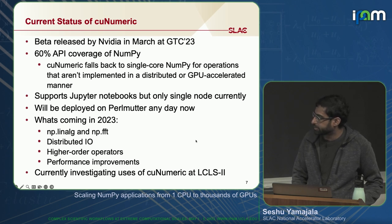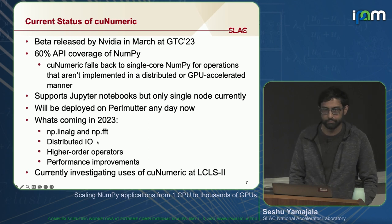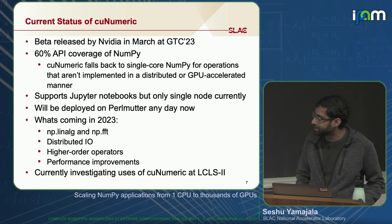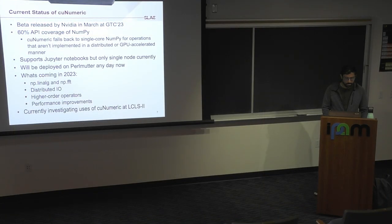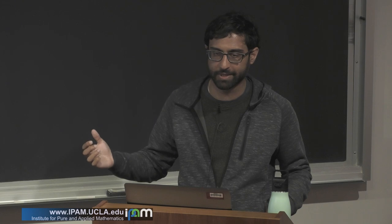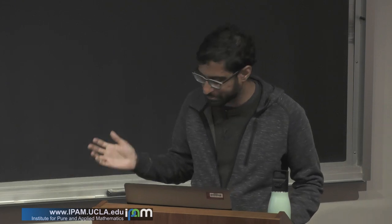What's coming down the pipeline for the rest of the year? NVIDIA is currently working on adding support for the linear algebra module in NumPy and FFTs. Distributed IO is something I've asked them to bump up their priority list, because I personally need it. They're also working on higher-order operators and performance improvements. I'm currently investigating use cases of CuNumeric at LCLS2, talking to beamline scientists and trying to get them to start using it — typically by taking their analysis scripts and testing CuNumeric compatibility myself.